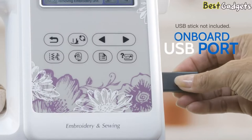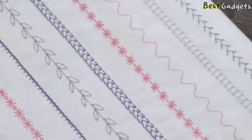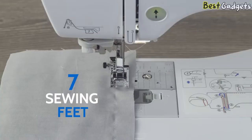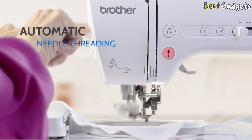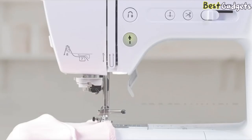Think big with an even larger workspace and explore endless creative options with 103 built-in sewing stitches, including 10 styles of buttonholes. Seven sewing feet for zigzag, monogramming, overcasting, zippers, and more. Plus advanced features like automatic needle threading, variable speed control, and programmable needle up-down.